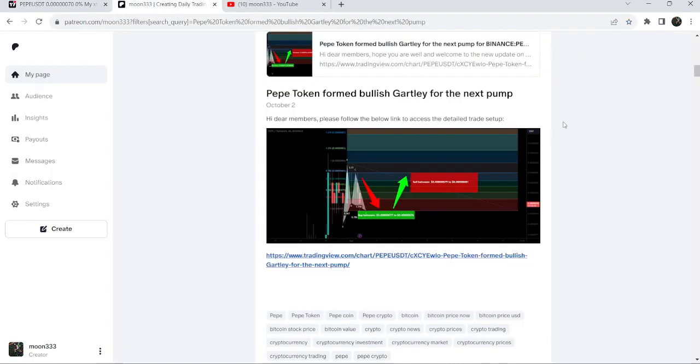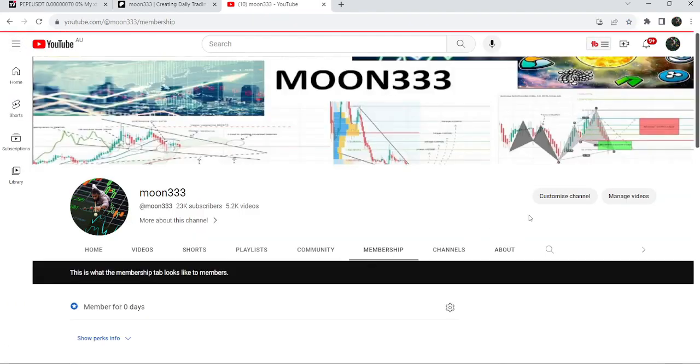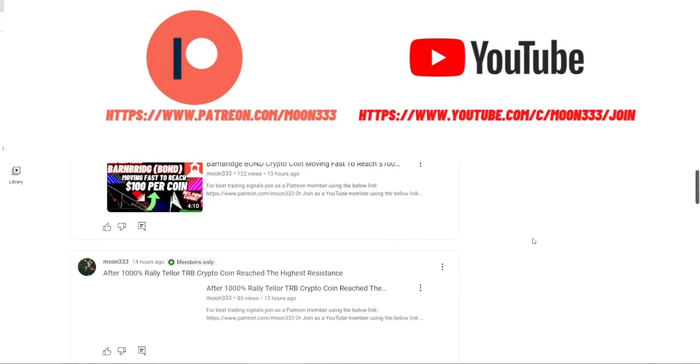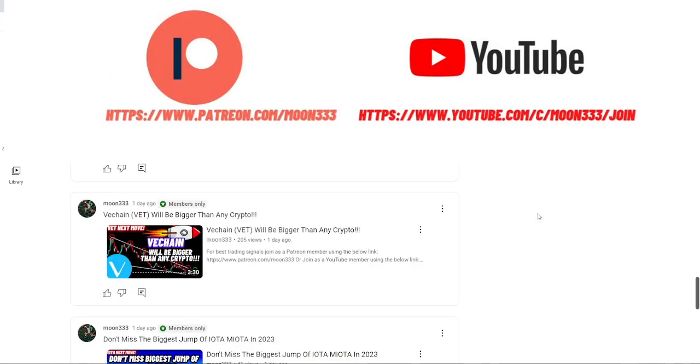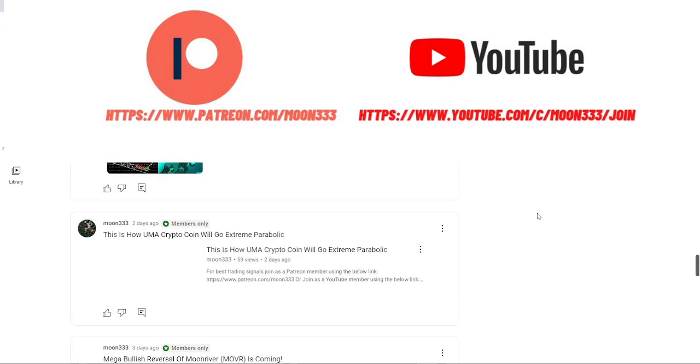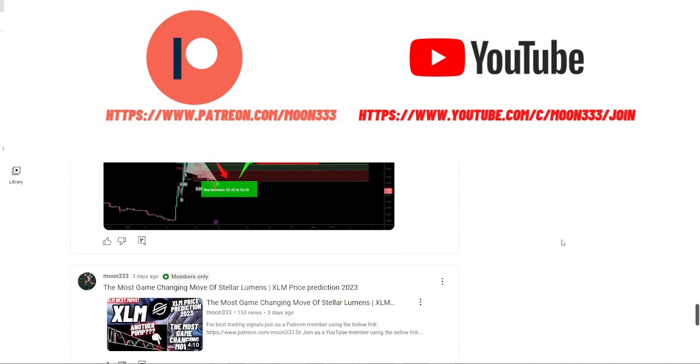This trade signal was shared on 2nd of October 2023 with my members. Before starting this analysis, if you are not subscribed to my channel then do subscribe. For more trading signals you can also join me and support me as a YouTube member or as a Patreon member, as I'm sharing different trading signals there. You can find a link to join in the video's description.